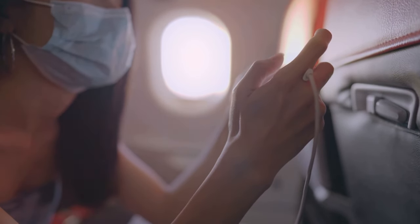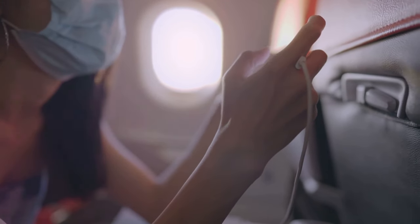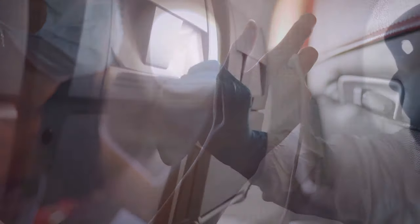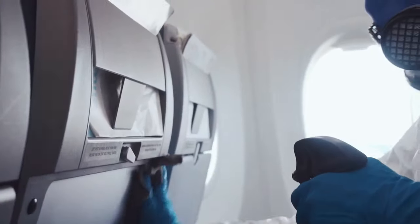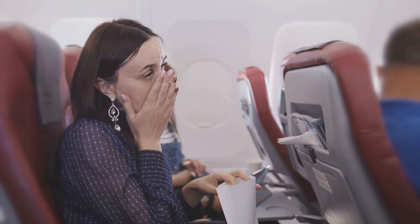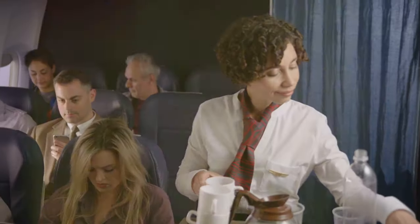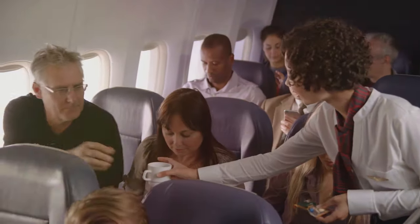Surprisingly, the dirtiest place on the plane isn't the toilet seat. Flight attendants warn about headrests, trays, seat belts, and seat pockets, which tend to harbor more germs. Studies have shown that a third of seat belts contain yeast and mold, and most trays are covered in bacteria. Seat pockets are also unhygienic, but headrests are the dirtiest of all — in most cases, flight attendants don't have enough time to disinfect them between flights.